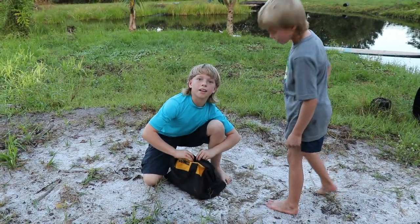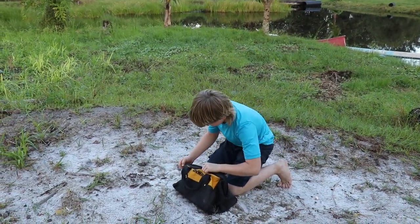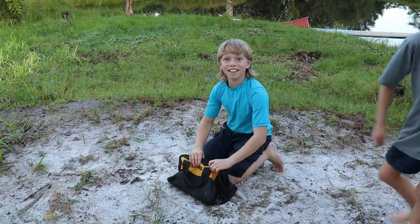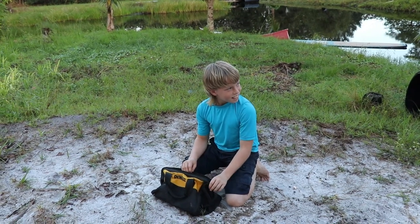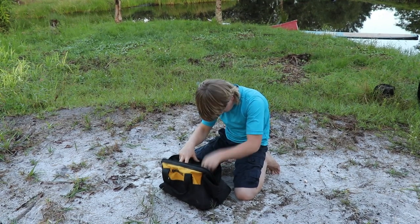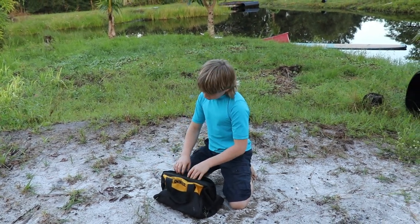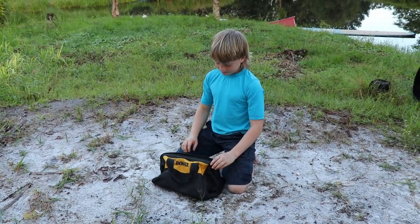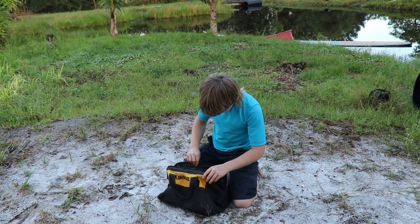It's a bearded dragon. How'd you catch this? You're chillin'. Is it a red-headed agama, maybe? It looks like a... maybe... It's probably a bacillus. Is it a bacillus? Just grab it behind the head. I can't.